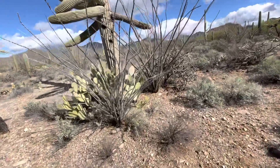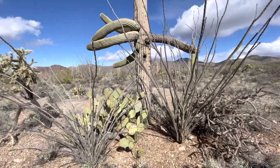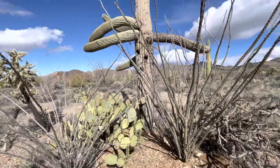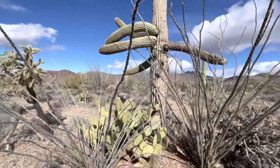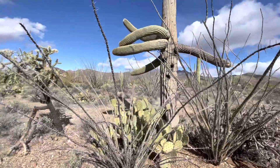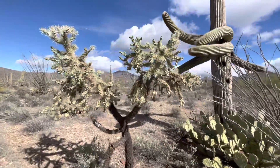Let me get over here. Now there's a couple of ocotillos, a prickly pear, and a buckhorn cholla. It's kind of blocking it a little bit, these ocotillo arms. Maybe I'll go around this way. It also has this cholla as a neighbor.